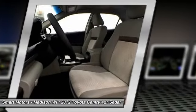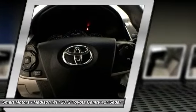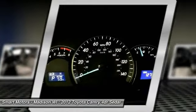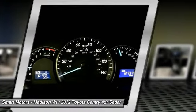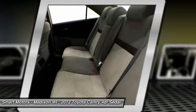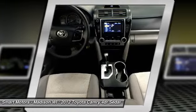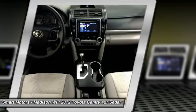Several nice tech features add comfort and convenience to this LE model Camry. You'll appreciate the great sound of the premium audio system, which includes easy-to-use Bluetooth and auxiliary connections for integrating phones and MP3 devices. Steering wheel audio controls allow you to seamlessly adjust the volume of your music or phone calls, adding even more ease to your commutes.